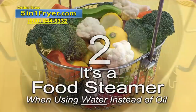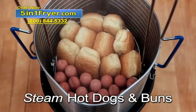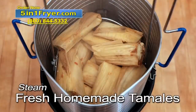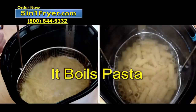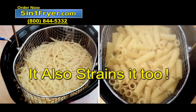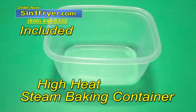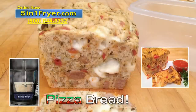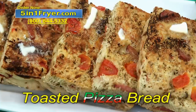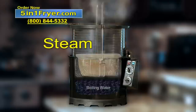Two, it's a food steamer when using water instead of oil — steam healthy vegetables, hot dogs and buns, and fresh homemade tamales. Three, use it for boiling: 36 hard-boiled eggs in eight minutes, and it boils pasta and strains it too. Four, it's a rice cooker. And number five, with the included baking container, your five-in-one bakes all kinds of breads — like a pizza bread that makes delicious fabulous toast, or steam-bake a whole wheat nut bread in just about an hour, and store-bought cakes and muffins using steam.